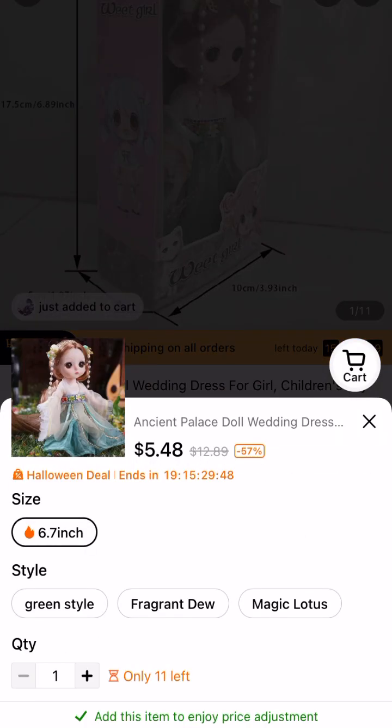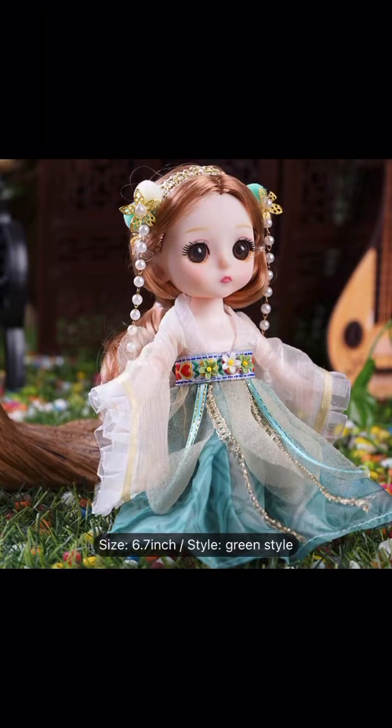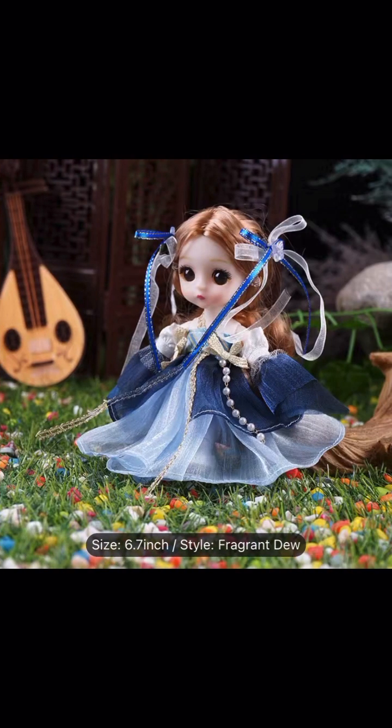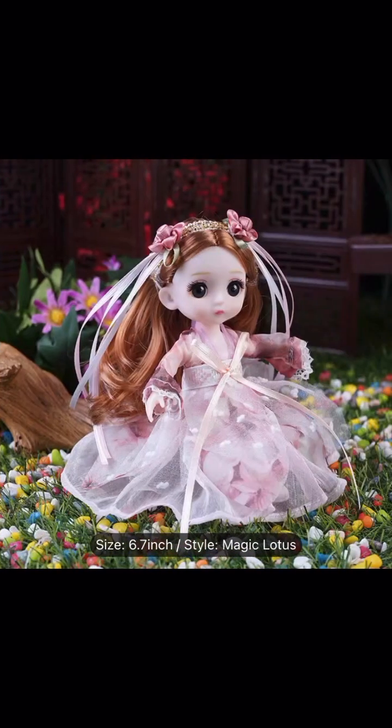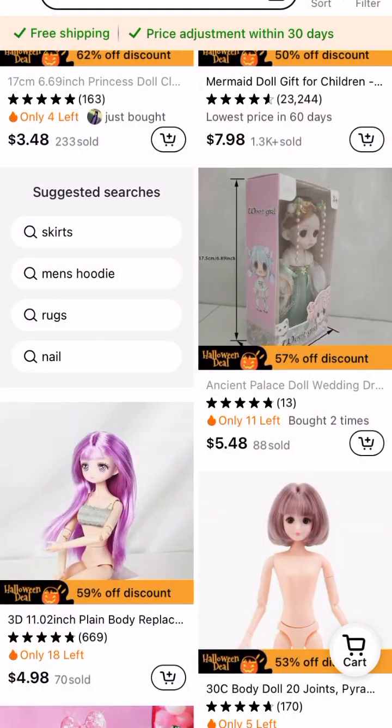This one is dolls in a box. When I looked at the listing, this one wasn't originally available, but now it is. So you've got this one — I really like them. This one is one of my favorites, and then the pink version. I want them all.